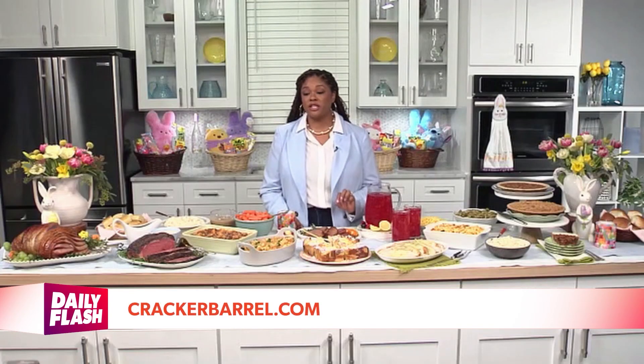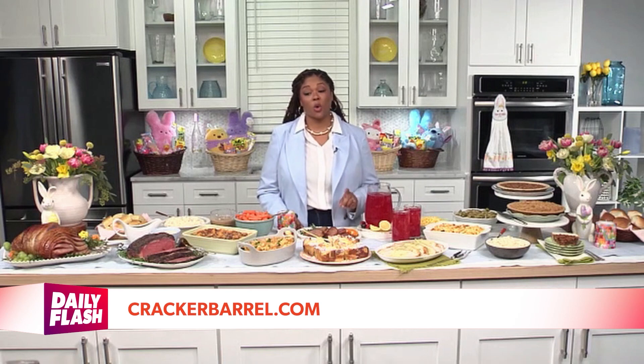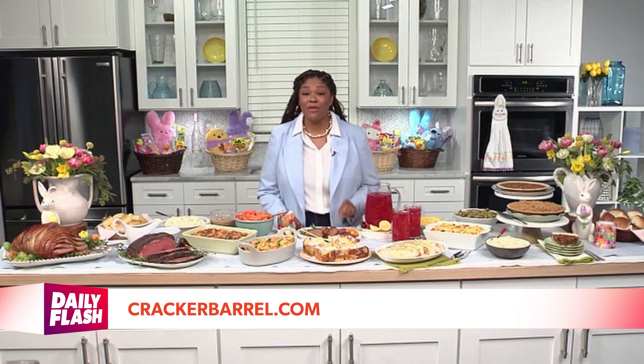So for all that Easter information, where can we go for more info? You can visit CrackerBarrel.com to place your pre-order now for your Easter meal for pickup, curbside, or delivery from March 28th through the 31st. Or visit your local Cracker Barrel and try out their new spring menu while you're there. And thank you for joining us. We'll have all that information on our website at DailyFlashShow.com.